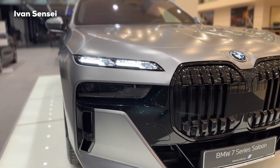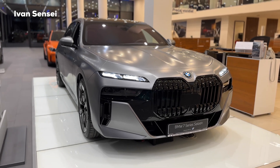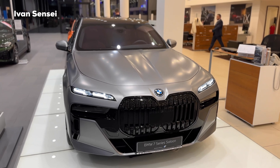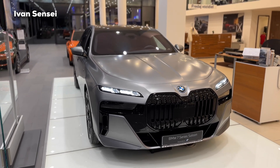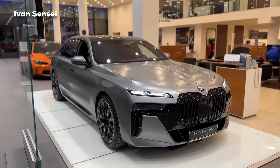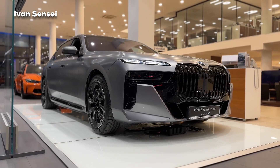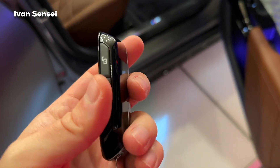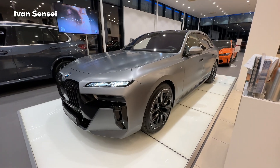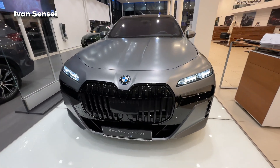Here you can see two-section front headlights. This is the main differentiation of the new 7 Series because it's quite different from the previous generation — this is the all-new generation of the 7 Series. Here is the all-electric version; there is also a combustion engine, diesel, petrol, and also plug-in hybrid. Here you can see the new-style key fob — let me know in the comments what you think about it.